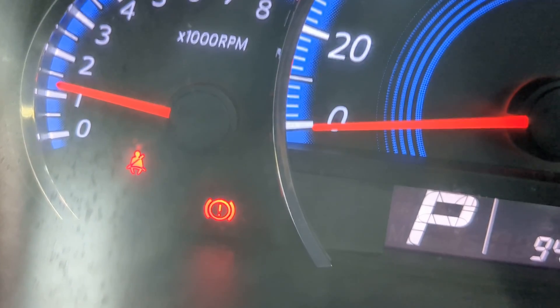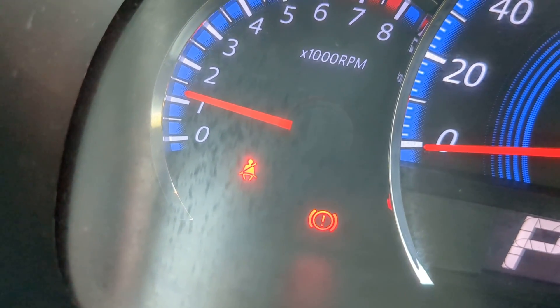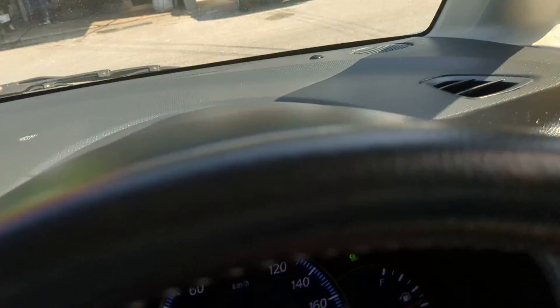This emergency brake is a kick type — when you kick it, you disengage it and it goes away; kick it again and it comes right back on. And the one to the left of it is obviously your seatbelt indicator. Make sure you wear your seatbelts — they do give tickets on and off base.